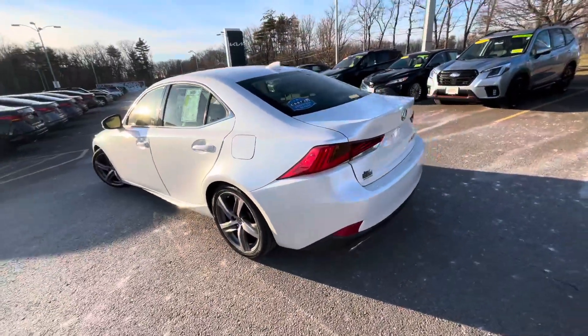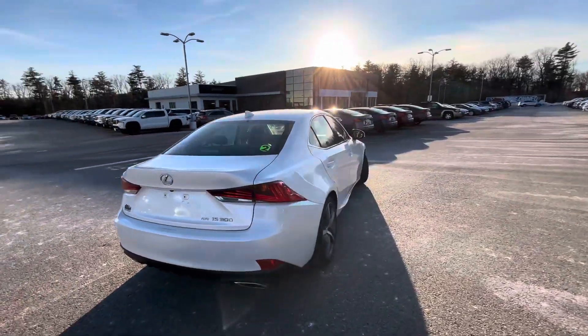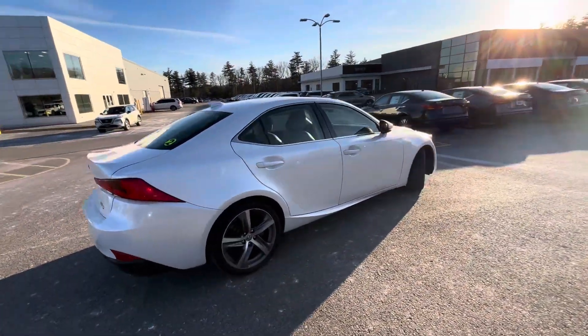And we'll do a nice little walk around for you. I did not plan this with the beautiful sunset behind the car, but hey, it works.